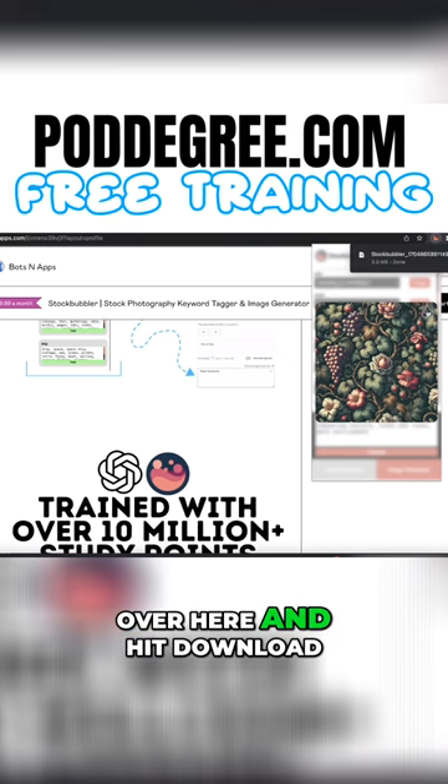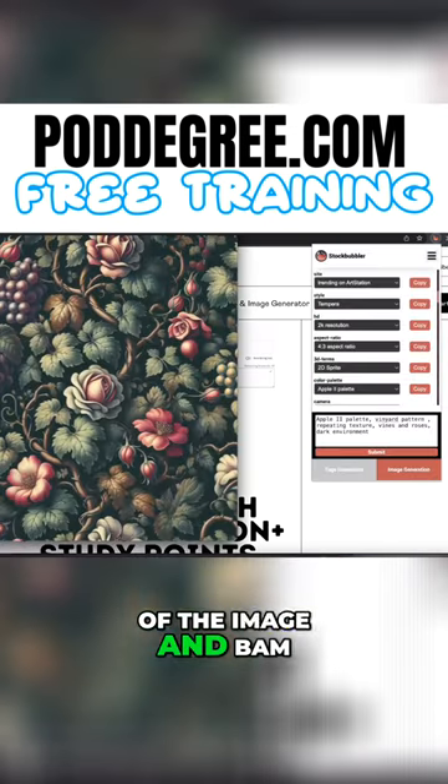So I'm going to go over here and hit download. I'm going to increase the size of the image and bam, check that out.